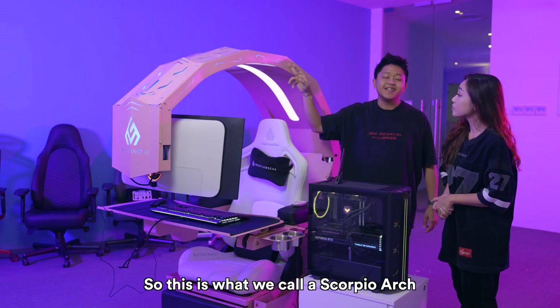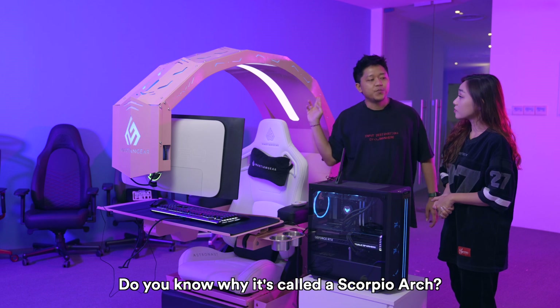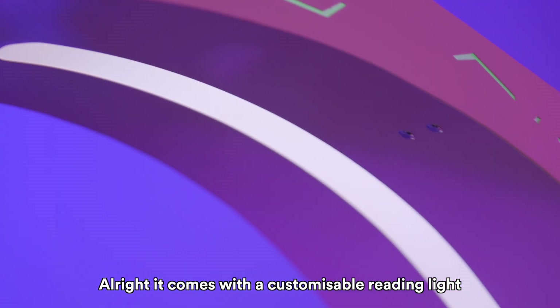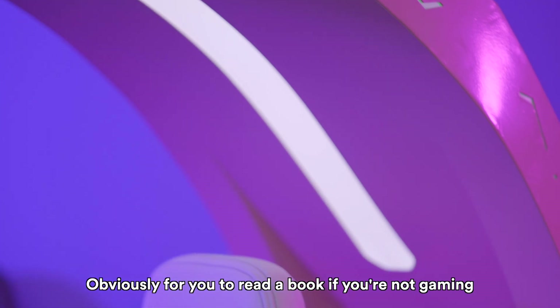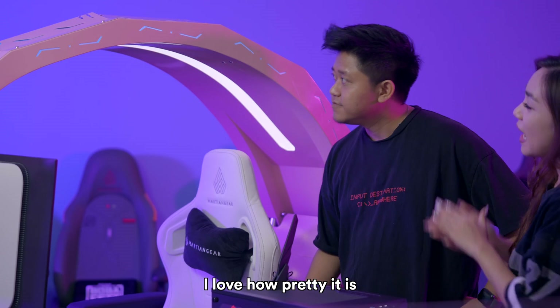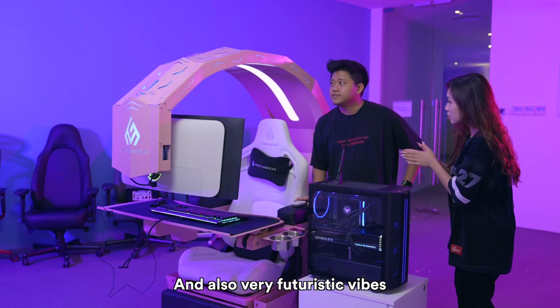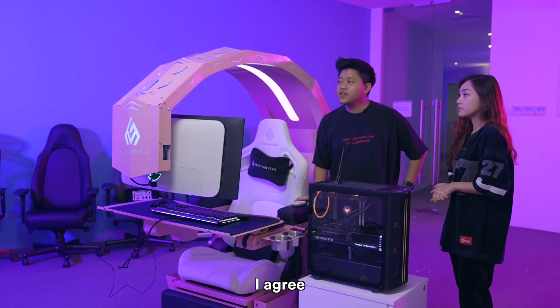So this is what we call a Scorpio Arch. Do you know why it's called a Scorpio Arch? It looks like a scorpion's tail. It comes equipped with a customizable reading light, obviously for you to read a book if you're not gaming. I love how pretty it is — it's very aesthetically pleasing and also very futuristic. Kind of like Cyberpunk.